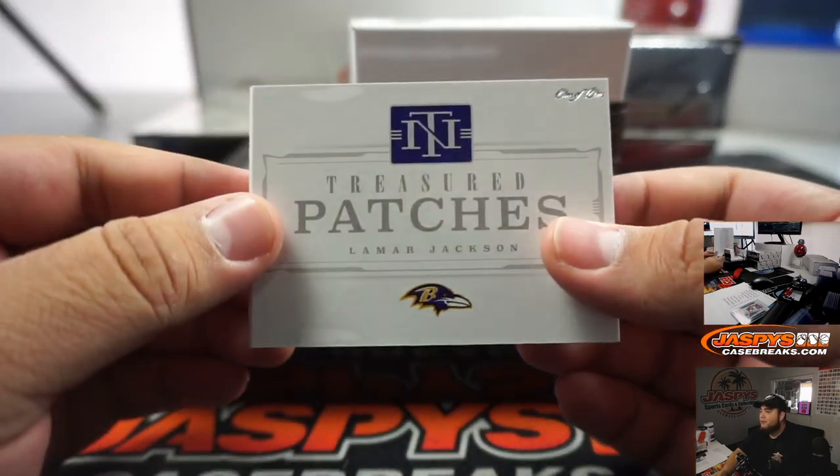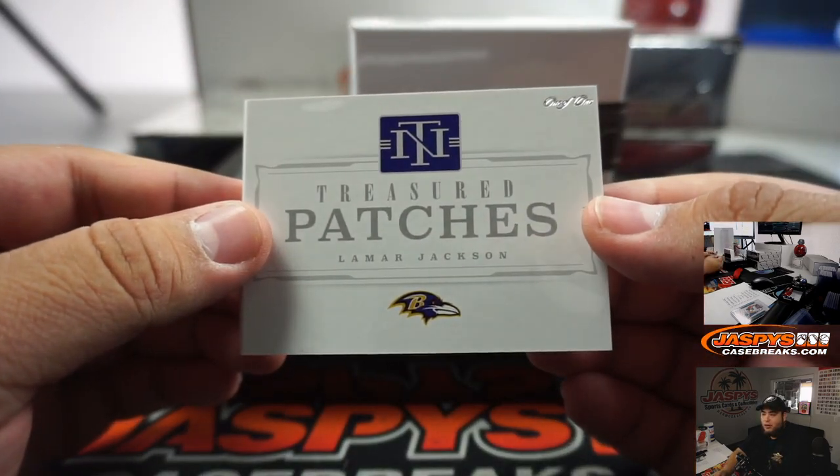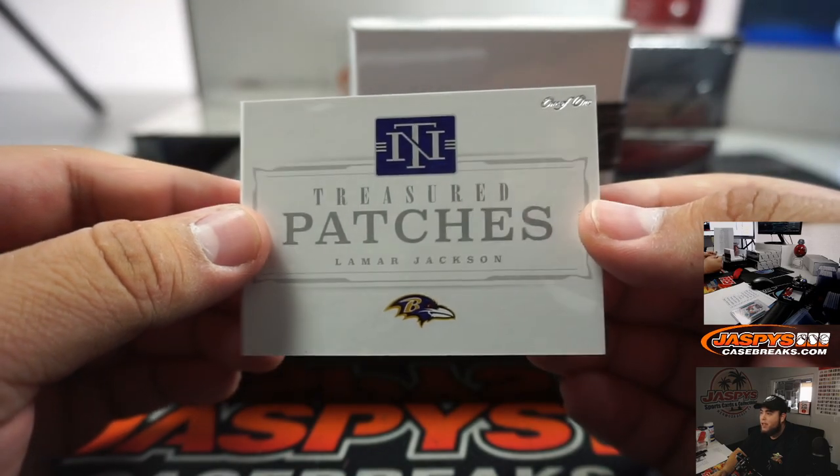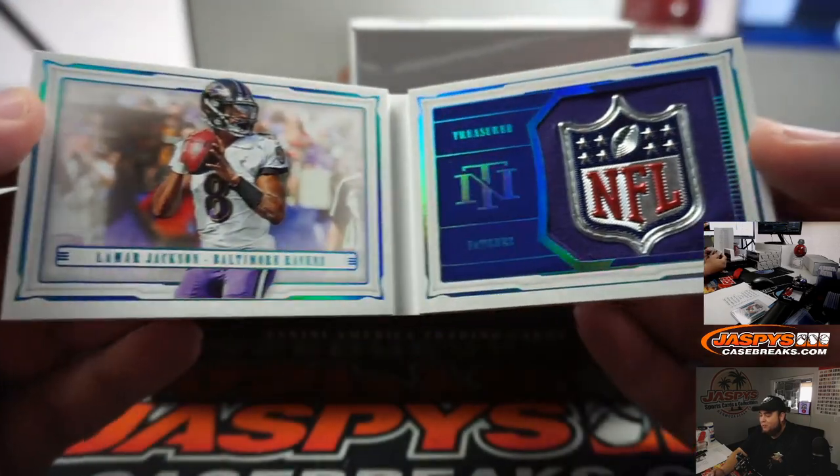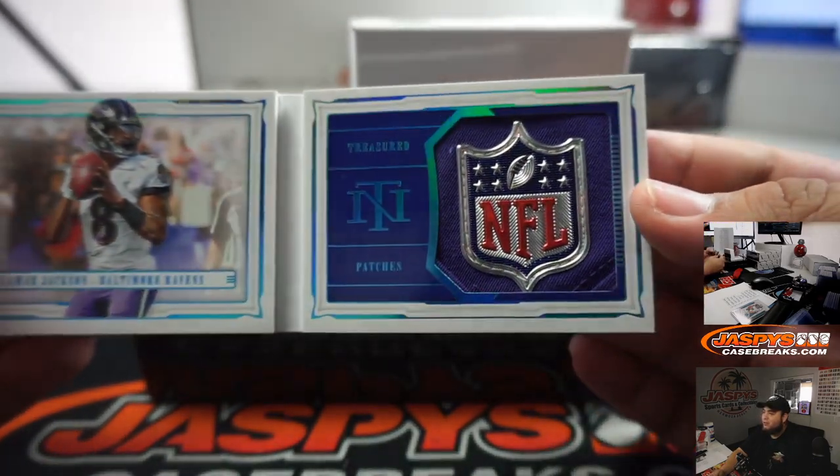In our first box and first break, it is a one-of-one for the Baltimore Ravens - it's Treasured Patches Lamar Jackson! Wow, what a way to start off.